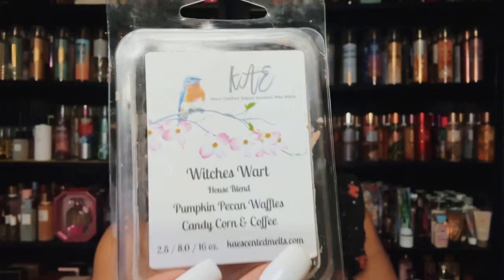From K's — pumpkin pecan waffles, candy corn, and coffee. I love this blend from K's. Pumpkin pecan waffles and coffee go very, very well together — a great blend.